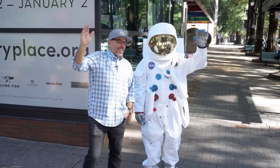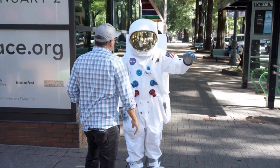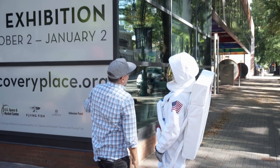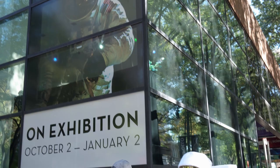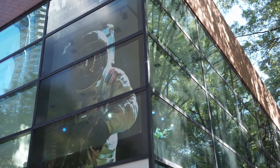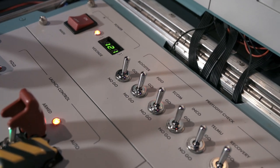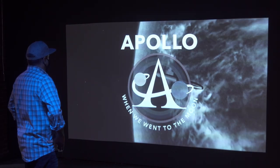On this episode of Home and Design, we're sharing a recent visit to Discovery Place Science Museum in Charlotte, North Carolina, to take in their visiting Apollo exhibition. The museum had us bring some of our Apollo projects to share with their attendees as we joined in the celebration of a time when we went to the moon.